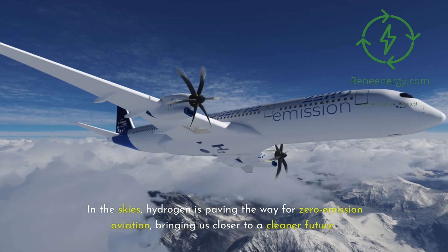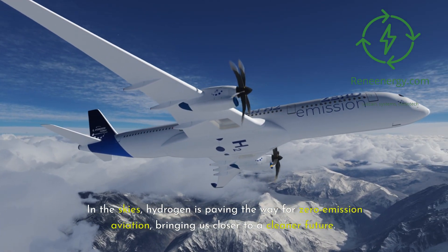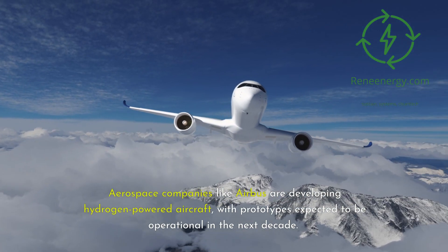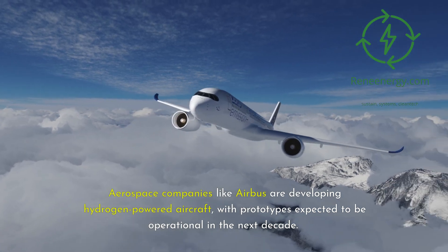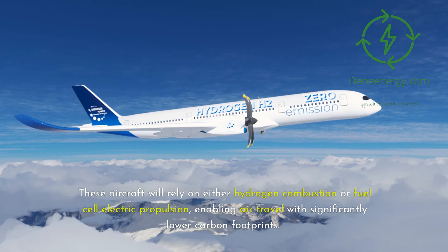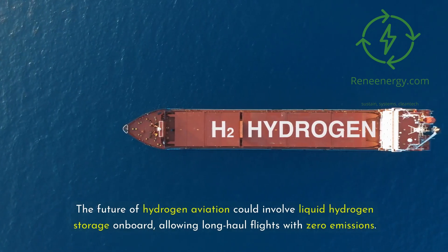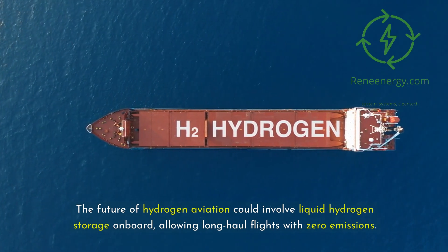In the skies, hydrogen is paving the way for zero-emission aviation, bringing us closer to a cleaner future. Aerospace companies like Airbus are developing hydrogen-powered aircraft, with prototypes expected to be operational in the next decade. These aircraft will rely on either hydrogen combustion or fuel cell electric propulsion, enabling air travel with significantly lower carbon footprints. The future of hydrogen aviation could involve liquid hydrogen storage onboard, allowing long-haul flights with zero emissions.